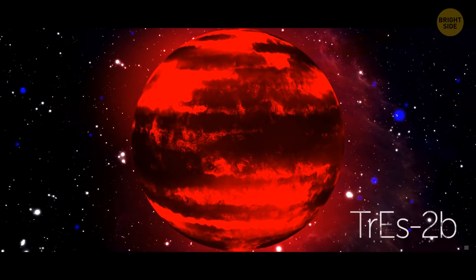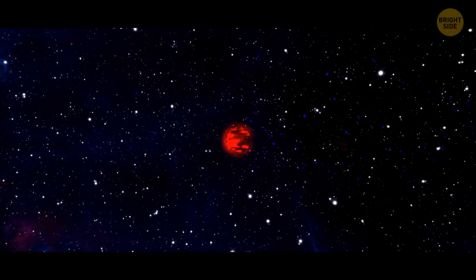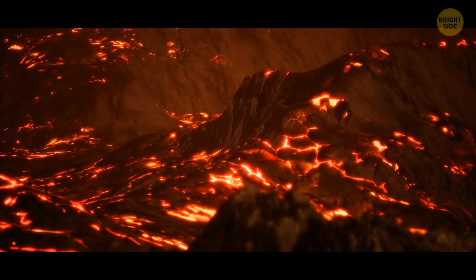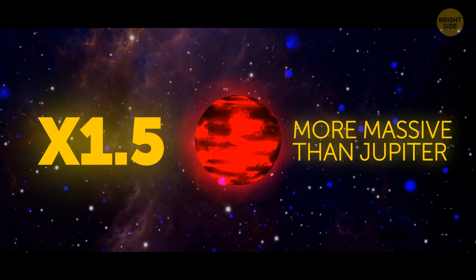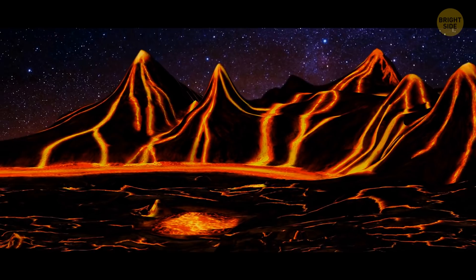Tres-2b is a planet where night never ends, and it's not your regular night with stars shining in the beautiful skies. Here it's pitch dark and scorching hot. Tres-2b is a gas giant roughly 1.5 times more massive than Jupiter, and its surface absorbs light better than charcoal. It might also have a faint dark red glow because of its burning air, which is as hot as fresh lava.